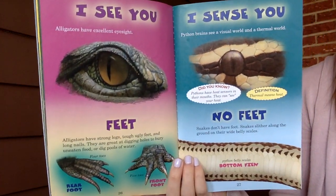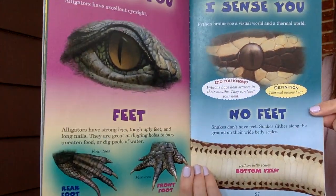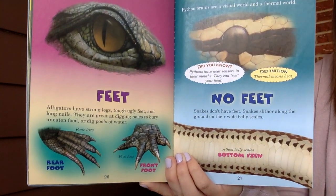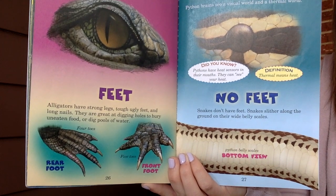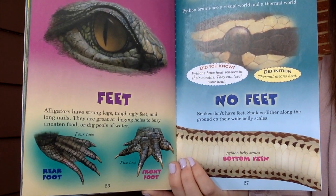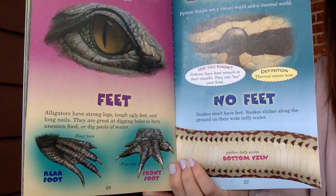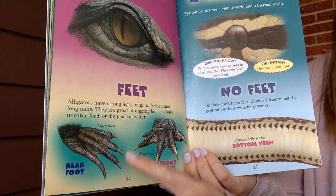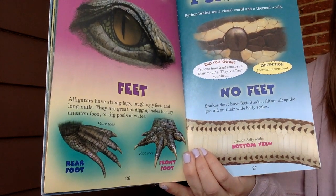Alligators have excellent eyesight. Alligators have strong legs, tough ugly feet, and long nails — they are great at digging holes to bury uneaten food or dig pools of water. Their rear foot has four toes and their front foot has five toes.